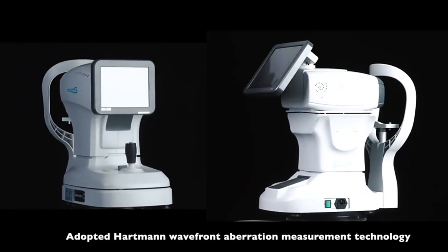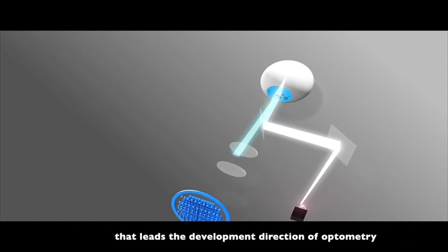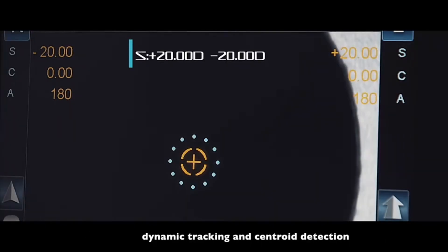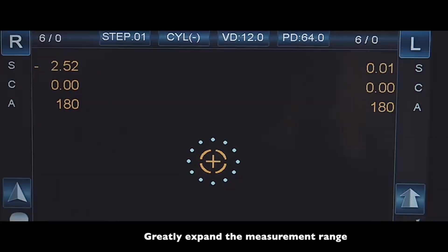Updates Hartmann Wavefront operation measurement technology that leads the development direction of optometry. Advances technologies such as light-imposing power, astigmatism, dynamic tracking, and centroid detection. Greatly expands the measurement range.